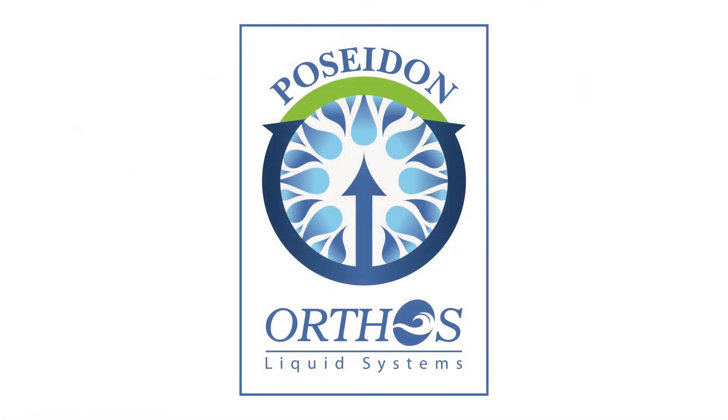Poseidon filtration systems, applying multidisciplinary science to deliver resilient, reliable, sustainable, and permanent filter technology.